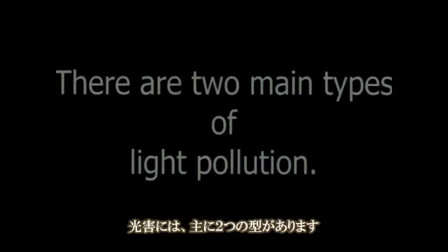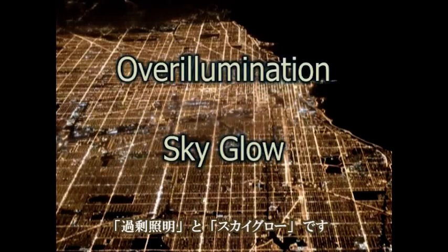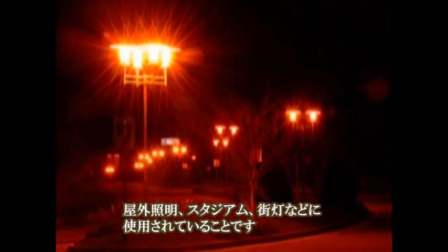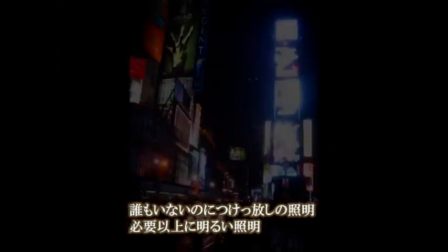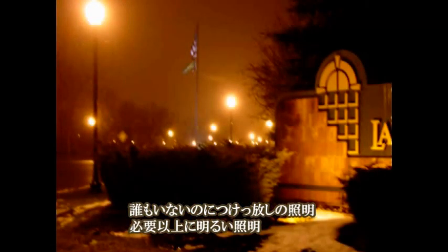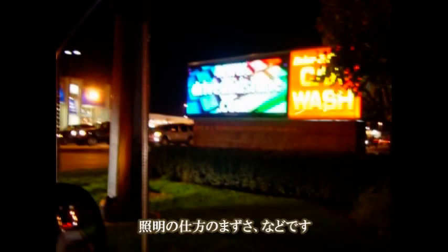There are two main types of light pollution: over-illumination and skyglow. Over-illumination is excessive and often unnecessary lighting that can come from building exterior and interior lighting, or things like billboards, stadiums, and streetlights. Over-illumination can result from leaving lights on when no one is using them, more lights being used than necessary, especially in workplaces, and poor placement of lights.